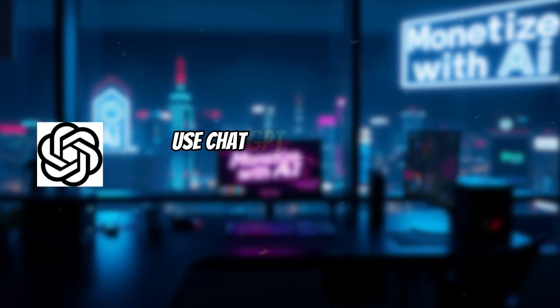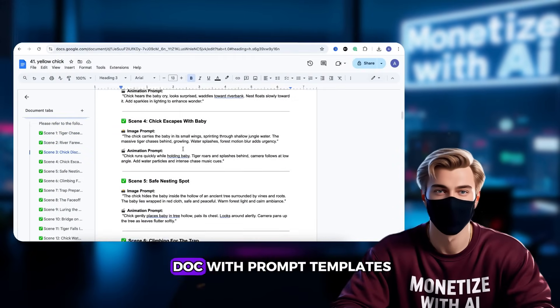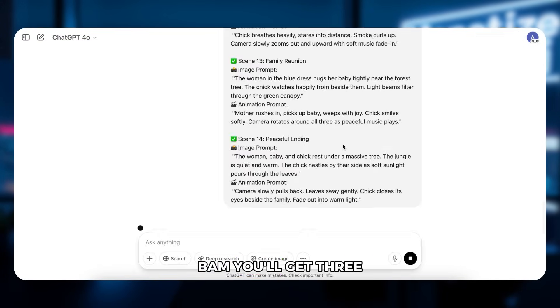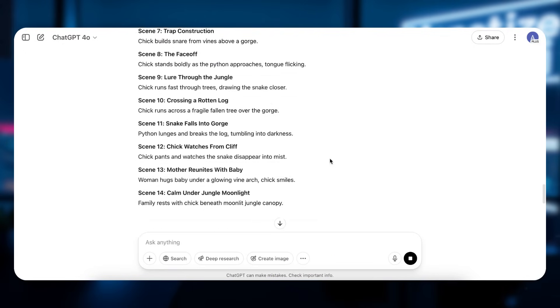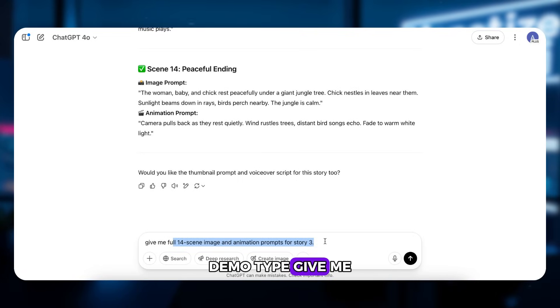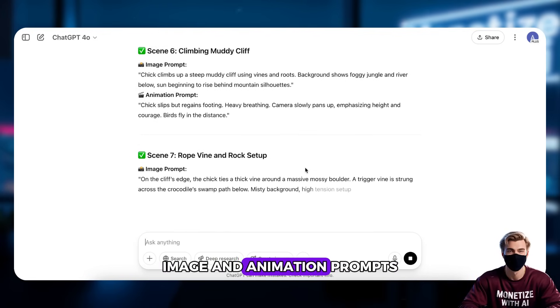Step 1: Use ChatGPT to generate your story and image prompts. Not sure what to write? Don't worry — I've already prepped everything for you. I've made a Google Doc with prompt templates. Just click the WhatsApp channel link in the video description to access it for free. Copy the prompts and send them to ChatGPT. You'll get 3 fresh story ideas. You can edit the prompt and ask for 5 or more. Let's pick story number 3 for this demo. Type: give me full 14-scene image and animation prompts for story 3. Now you've got your scene-by-scene image and animation prompts.